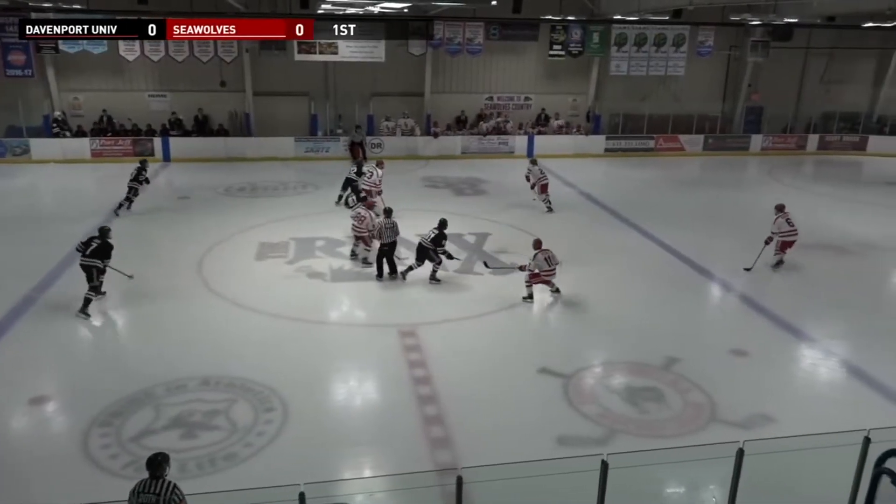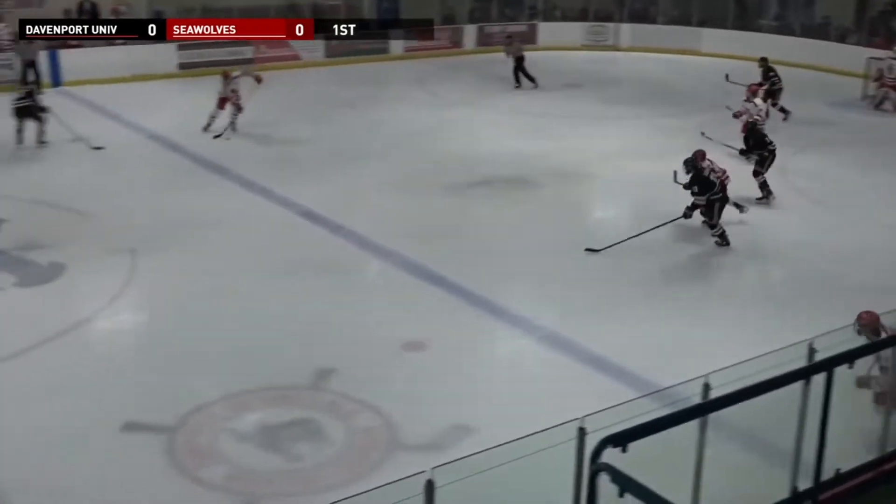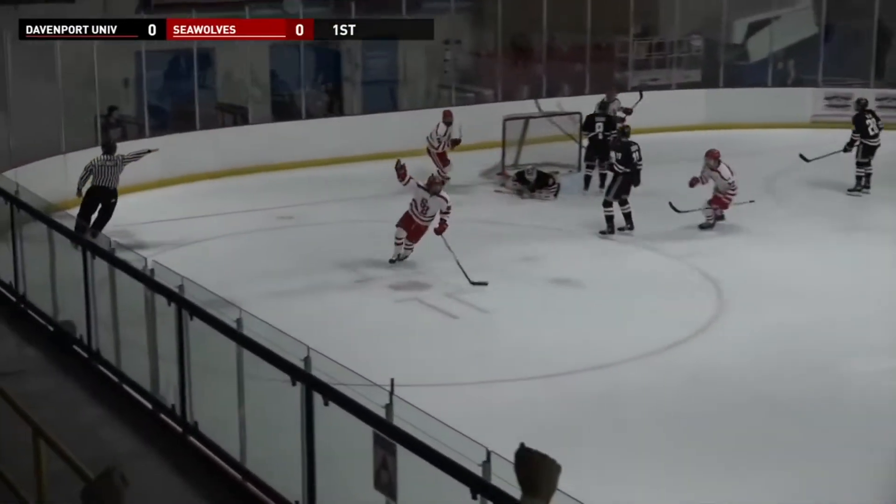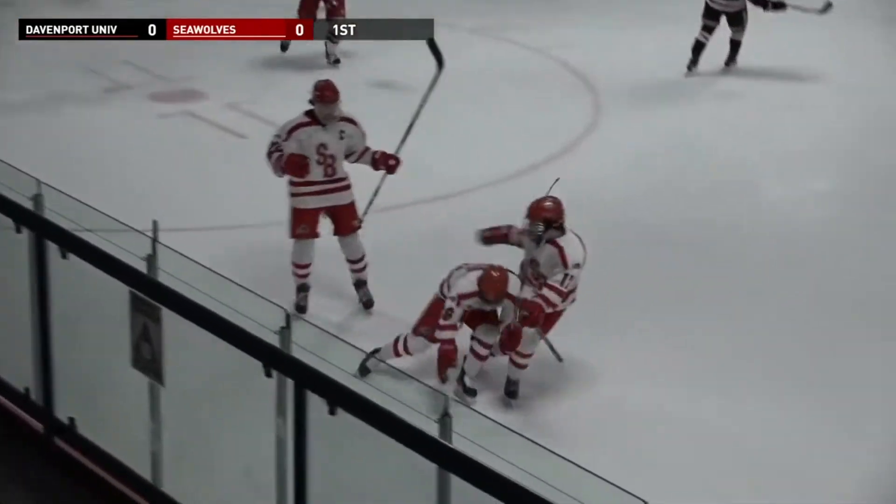And we are underway, puck drop. Stony Brook controls early. Stony Brook looking to come out, they find Captain Pepe. Here comes a four on one for Stony Brook into the zone, into the slot, fire — scores! The four on one converts.